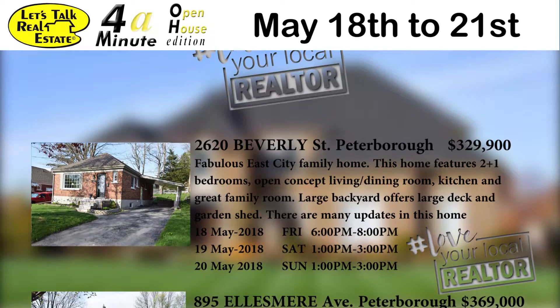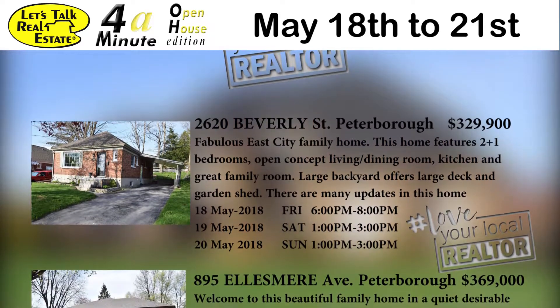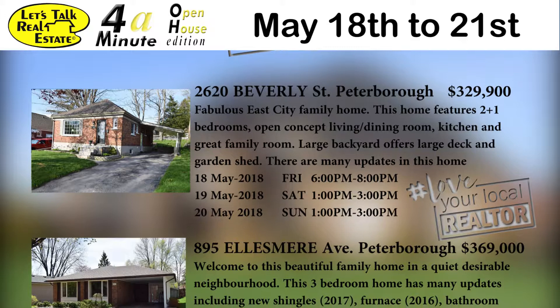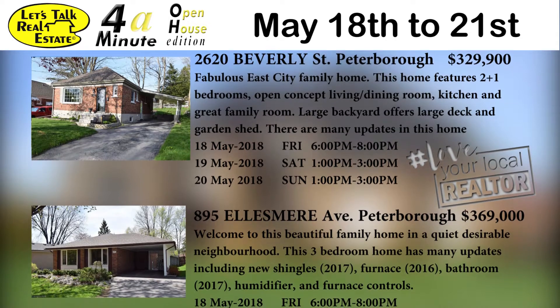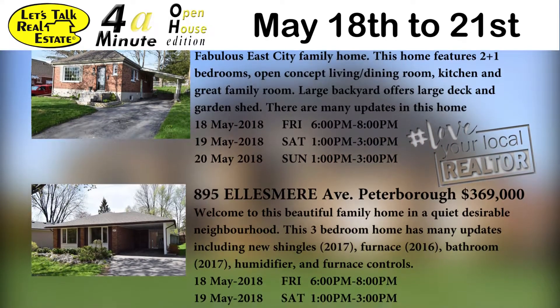2620 Beverly Street Peterborough at $329.9 is a fabulous East City family home. This house features two plus one bedrooms, open concept living and dining room, kitchen and great family room. It's got a large backyard that offers a large deck and a garden shed, and there's so many updates in this home. We've got three open houses: Friday from 6 till 8 p.m., Saturday from 1 to 3, and Sunday from 1 to 3.